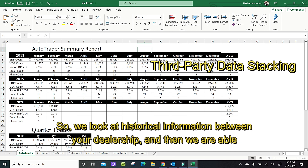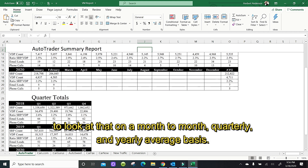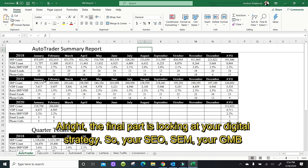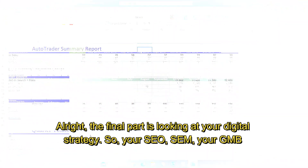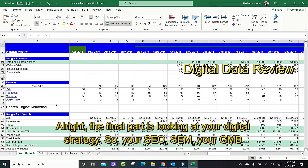The other component of the services we offer is we create data stacking reports. We look at historical information for your dealership, and we're able to look at that on a month-to-month, quarterly, and yearly average basis. This is going to allow us to make a lot of smart decisions based on the data.